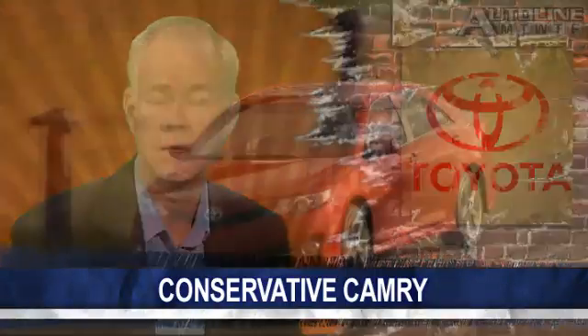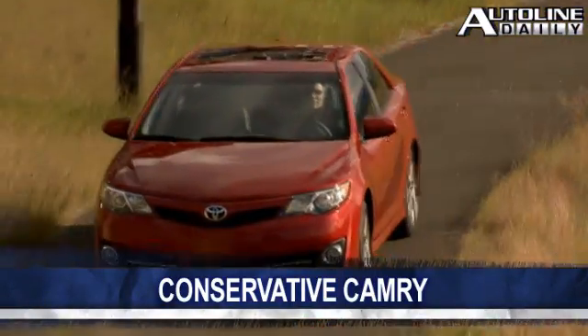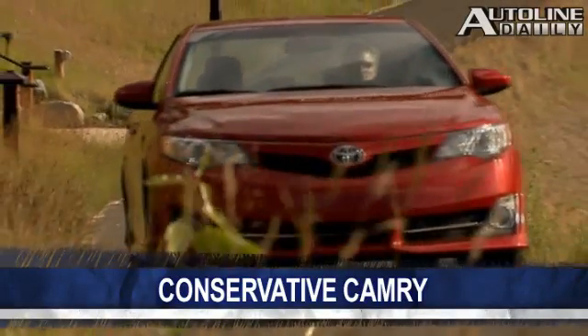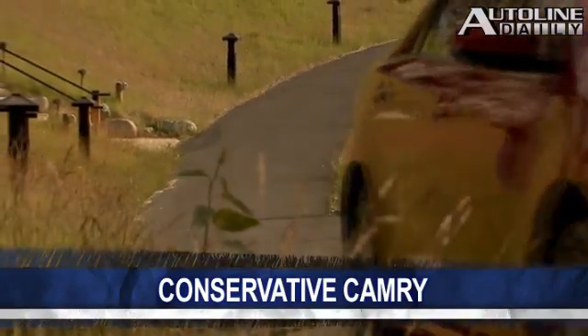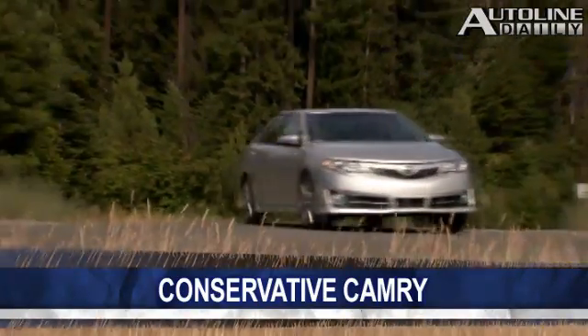This is Auto Line Daily for August 24, 2011, and here's the latest. Toyota officially launched its redesign of the Camry yesterday. The car is better than the one it replaces by every single measure, except one — more on that in a minute. Depending on the model, Toyota reduced the prices anywhere from $200 to $2,000, except for the base model, which is nearly $2,000 more than before.